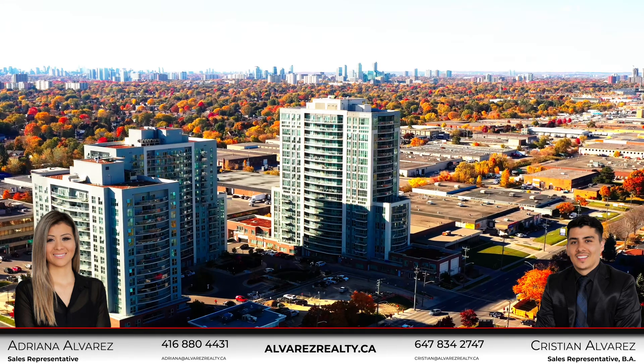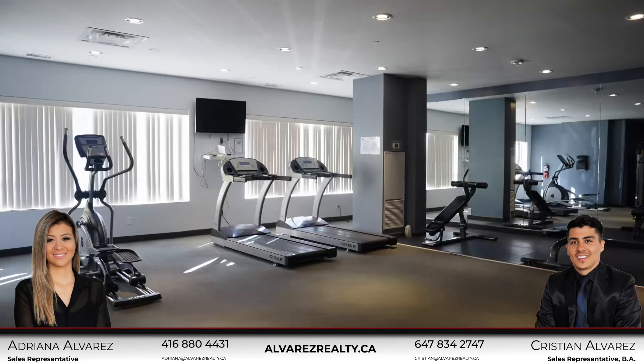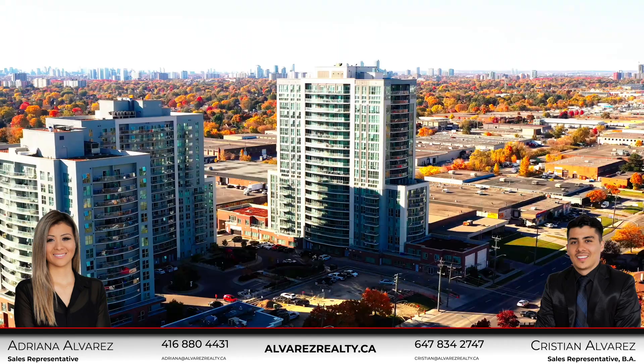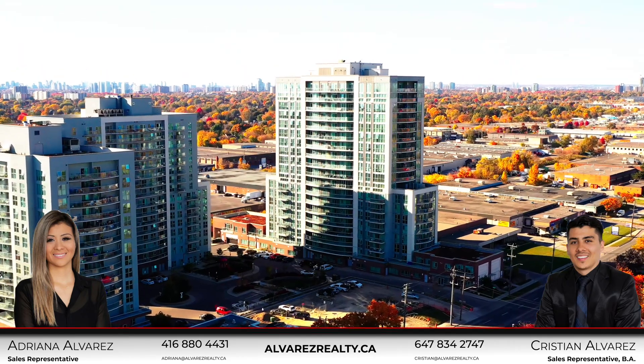This building offers many amenities that you can enjoy, such as indoor pool, gym, party room, kids park, and 24 hour concierge services.